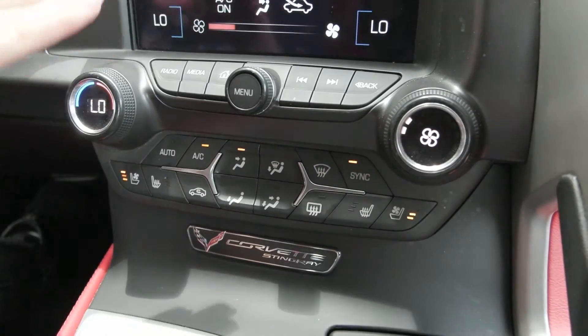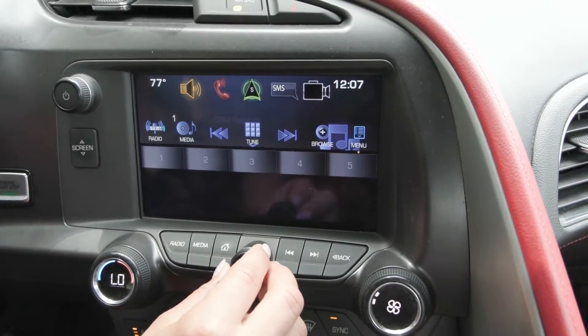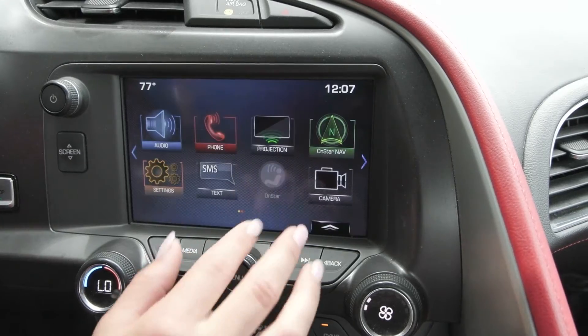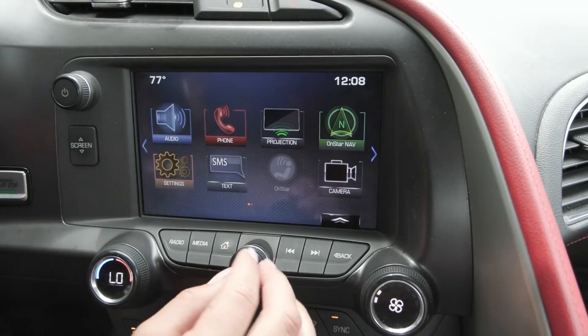Coming up to your screen, the beautiful display screen here with entertainment sources with the option of AM, FM, and Sirius. You can also connect your phone and it'll translate Apple CarPlay and Android Auto. You also have the camera option here, so when you go all the way over you have your front facing camera in addition to your rear facing camera, and so much more.